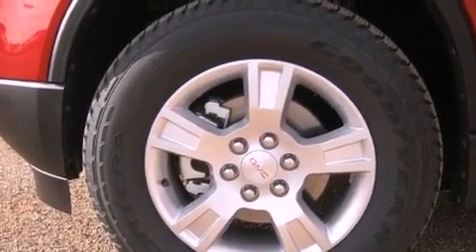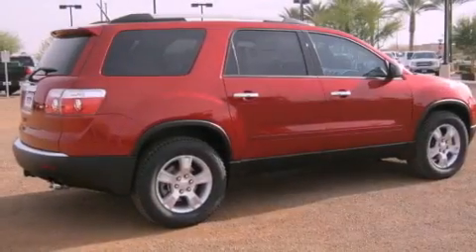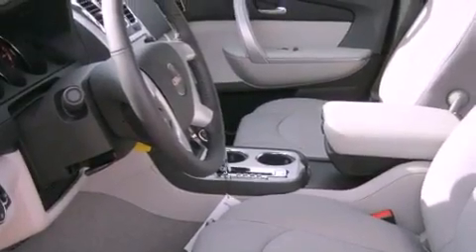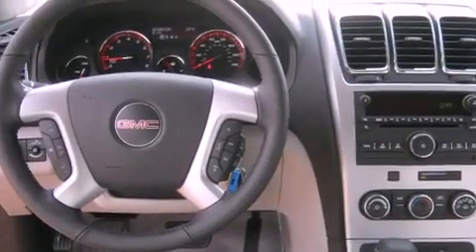The following features are also included: a power passenger seat, air conditioning, cruise control, a leather-wrapped steering wheel, a rear spoiler, an illuminated driver's side vanity mirror, an engine immobilizer theft deterrent system, an anti-lock braking system, an auto dimming rear view mirror, and the power rear lift gate can open and close at the push of a button.